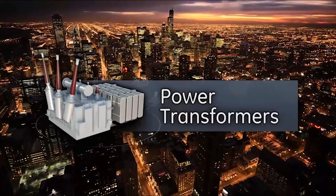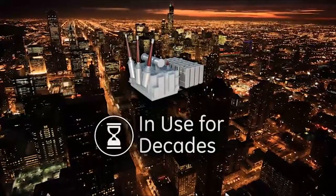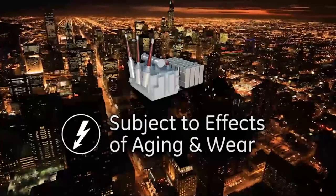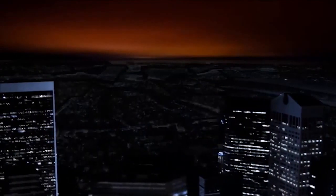Power transformers are critical in ensuring a consistent supply of power with no interruptions. They are frequently in use for decades at a time and are thus subject to the unavoidable effects of aging and wear. This, in turn, can have catastrophic consequences, resulting in long-term power outages over a large geographical area.